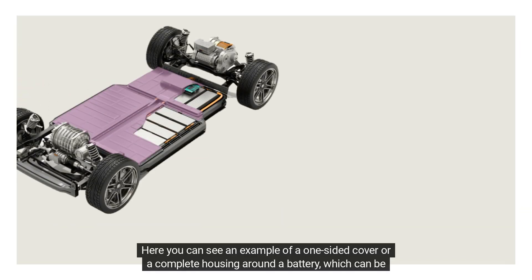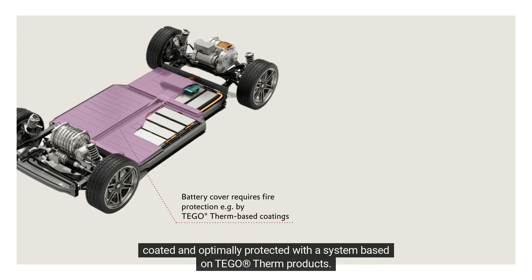Here you can see an example of a one-sided cover or a complete housing around a battery, which can be coated and optimally protected with a system based on Tego Therm products.